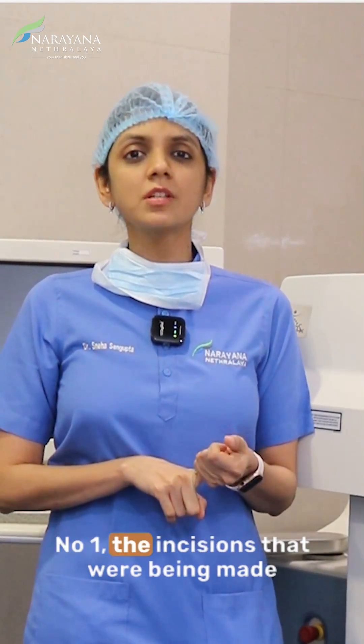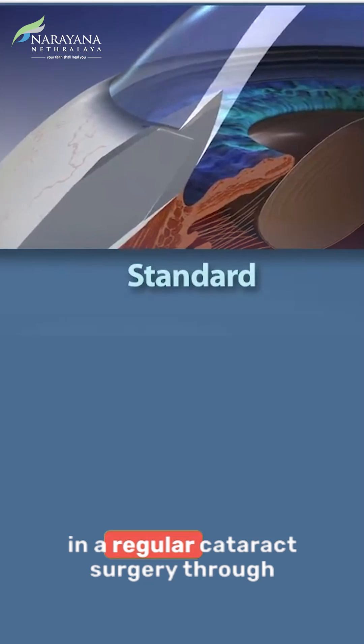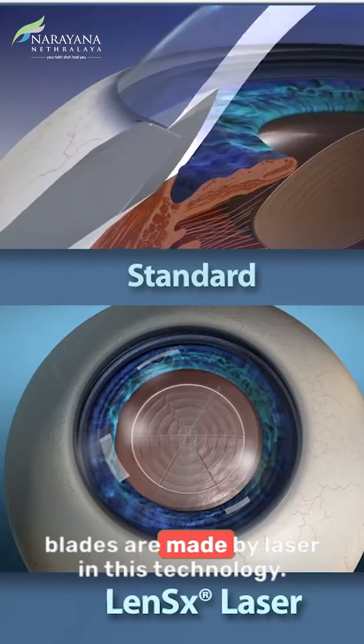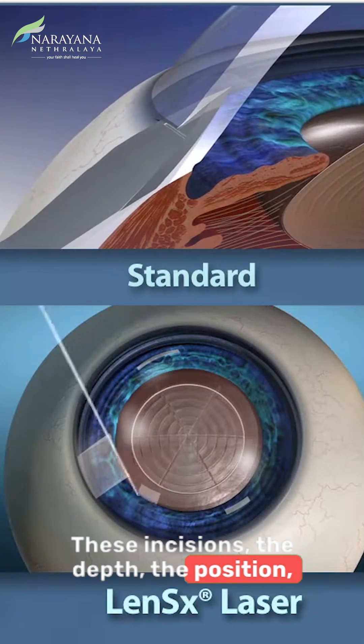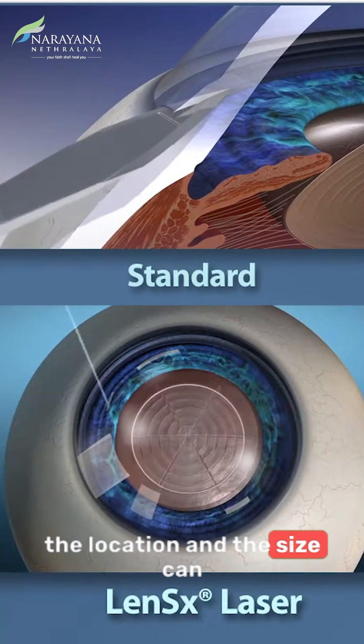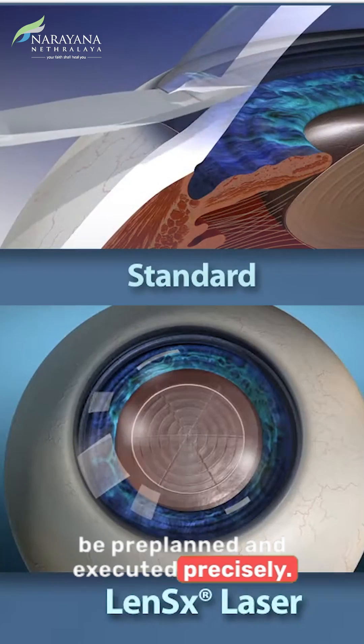Number one: the incisions that were being made in regular cataract surgery through a blade are made by laser in this technology. These incisions — the depth, the position, the location, and the size — can be pre-planned and executed precisely.